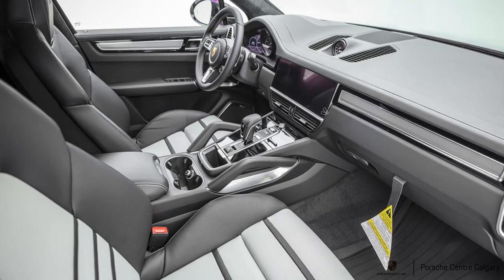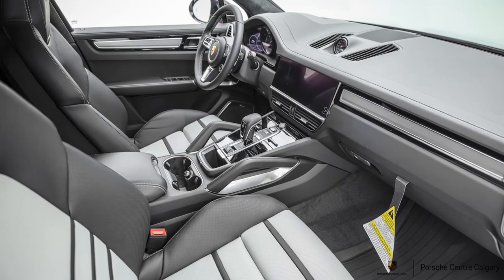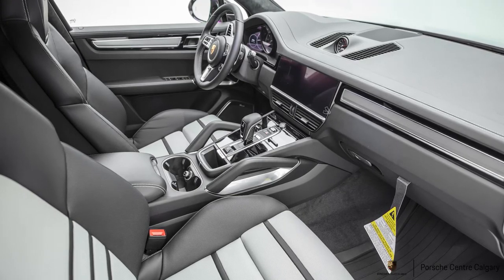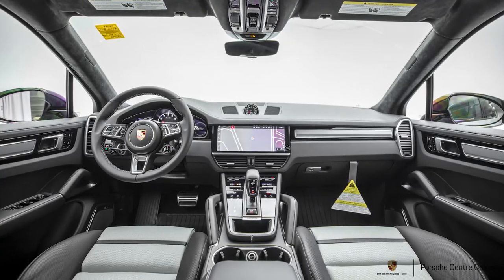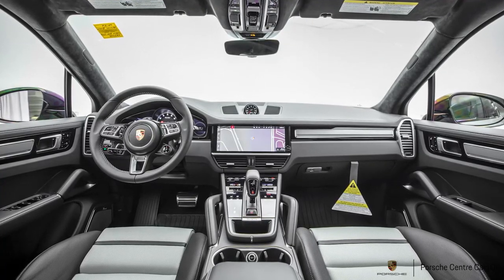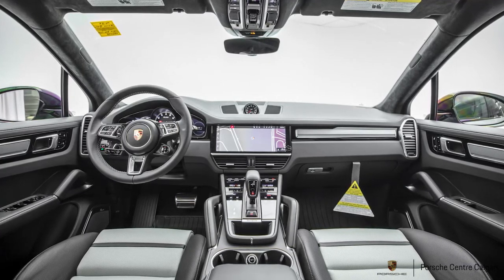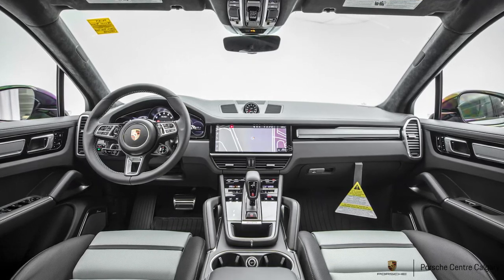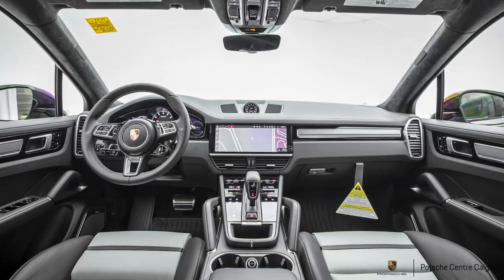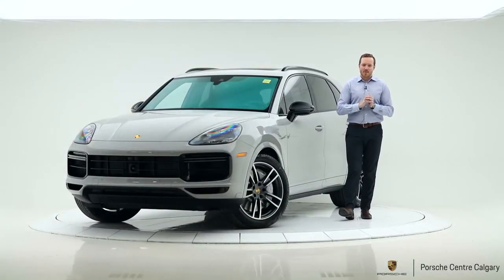Heated windshield — here in Alberta, Canada, we have lots of snow and frost, and the heated windshield helps prevent your windshield wipers getting gummed up with ice and snow. Door sill guards in brushed aluminum, illuminated — when you open the door, you're greeted by a nice illumination of 'Cayenne Turbo,' which matches the brushed aluminum interior package.